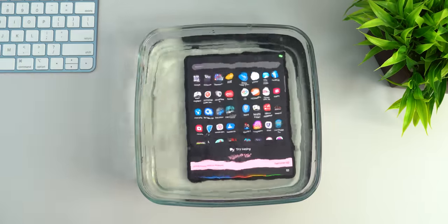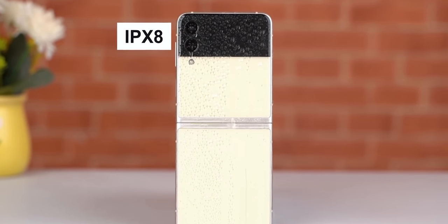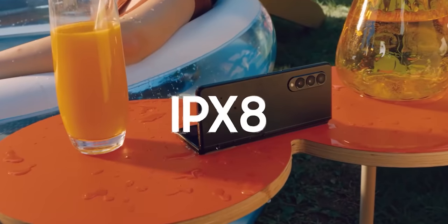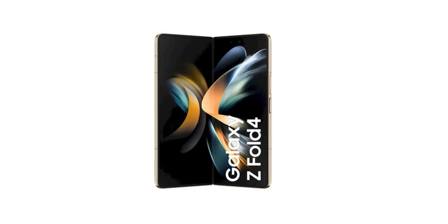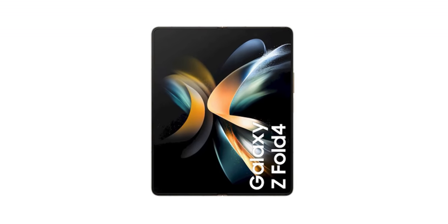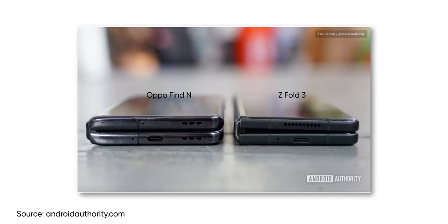The Fold 3 also boasts IPX8 water resistance. Considering all the moving parts, this is one hell of an achievement. And it sounds even more extraordinary when you realize that no other foldable phone out there — except for Samsung's own Galaxy Z Flip 3 — has an official IP certification. Now, if you're familiar with IP codes, the X in IPX8 suggests that the Fold 3 is not dust resistant, so that would be another thing I'd love to see on the Fold 4. But more importantly, I hope Samsung will use a zero-gap hinge like most of the competition, because the hinge mechanism on the Fold 3 has started to show its age in multiple ways.